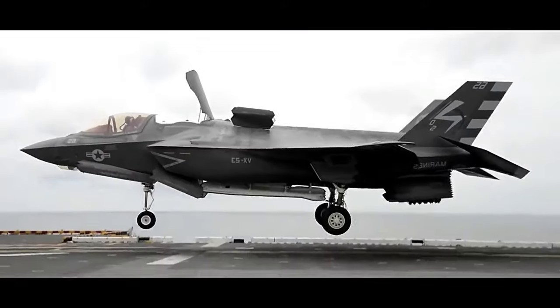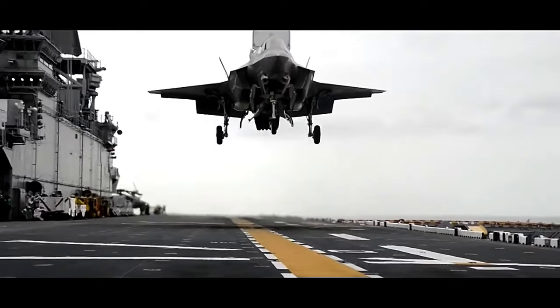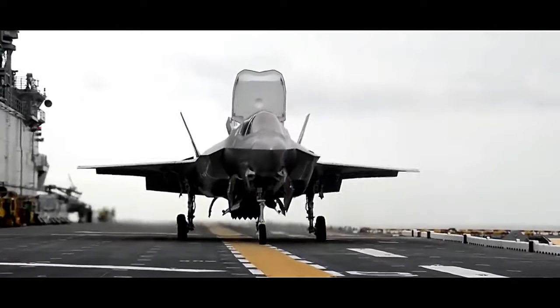The aircraft is also equipped with a distributed aperture system, providing 360-degree situational awareness through a network of sensors and cameras.